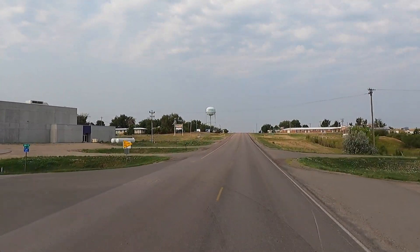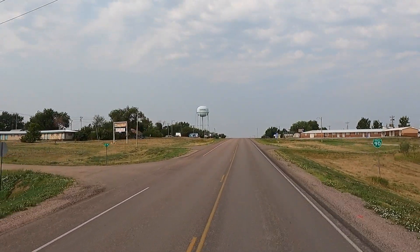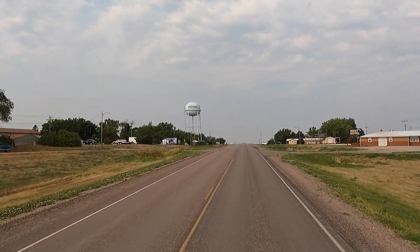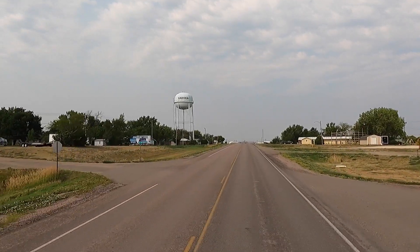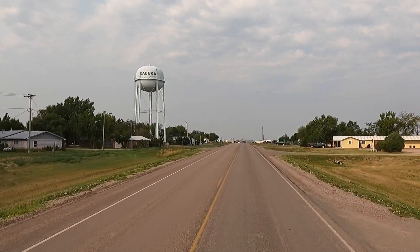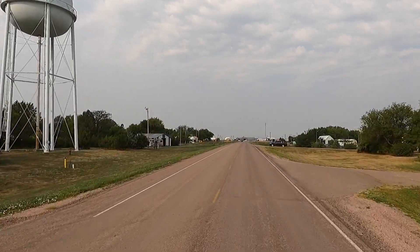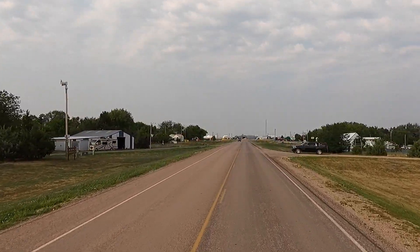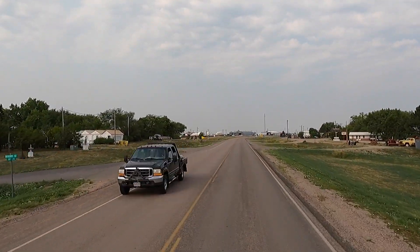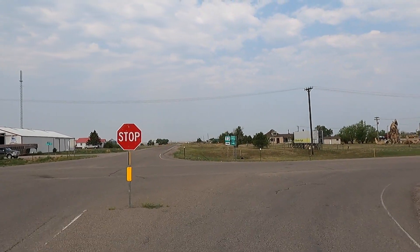I believe this is Kadoka, South Dakota. It's kind of cool - this road skirts right along I-90 so you can go slow and enjoy the scenery instead of getting on the interstate fighting traffic. There's supposed to be a pretty good-size RV park here, a gas station, and some motels - I think that's about all that's here, along with those statues we'll go find.